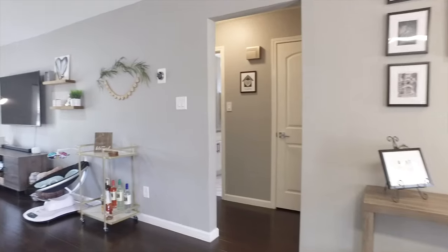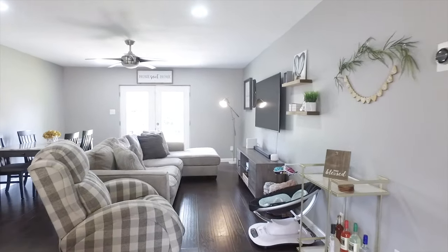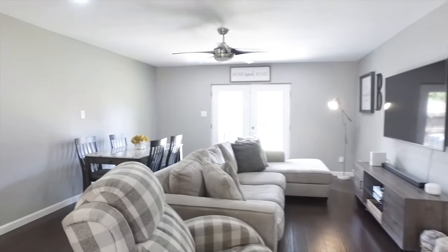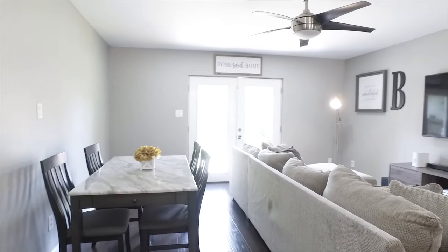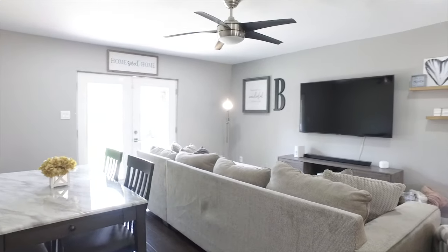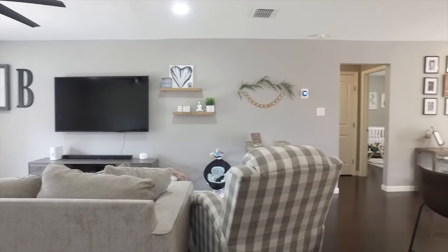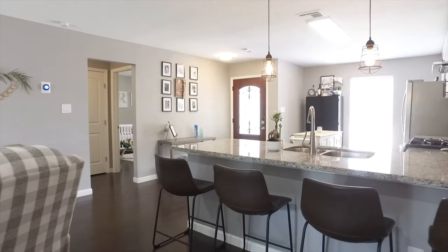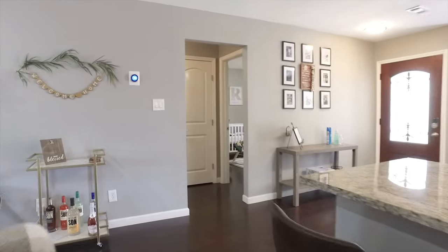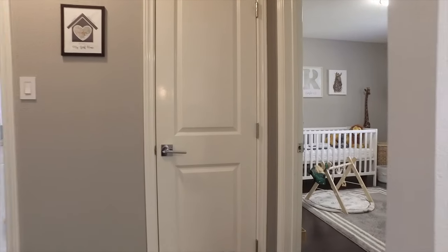The family can truly gather in these rooms and enjoy everything about this home — doing homework together, sharing the laughter of the day. This is where you and your family can truly come together and make it your sanctuary. Imagine how you would style this space.